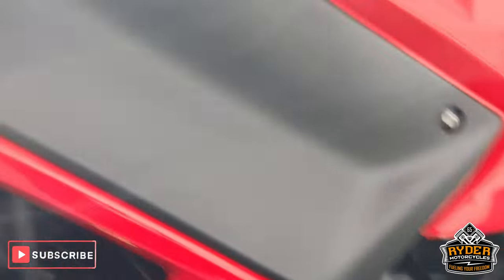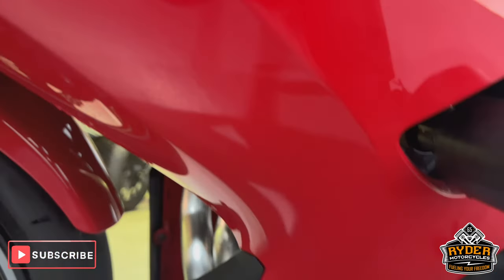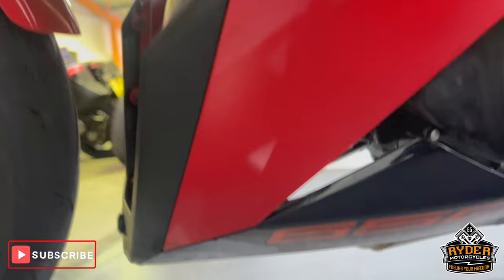Everything's good. The engine casing is nice. The panel on the right side. Down low is nice. The rear of the bike.